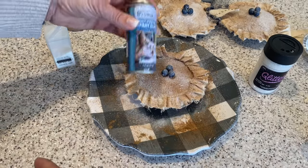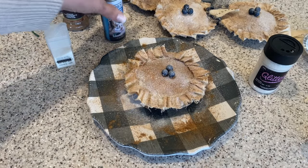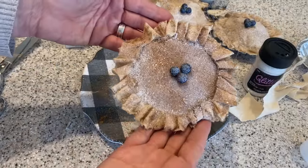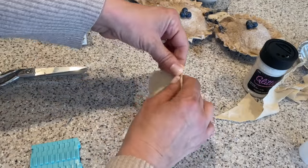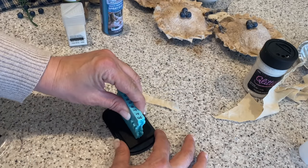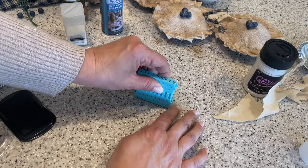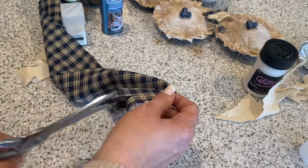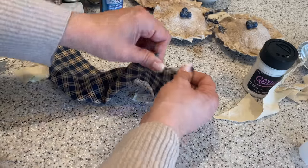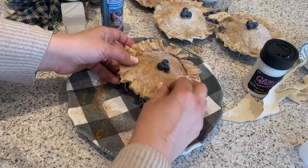To seal in the glitter, I'm going to add some more spray glue. Finally, I'm going to add a cute little stamp tag. These clickable stamps are from Michaels and I'm stamping on a piece of torn muslin. I'm also going to add a piece of torn homespun, then attach the tag with a safety pin to the pie.